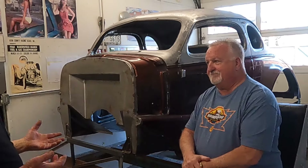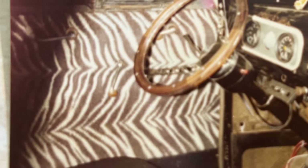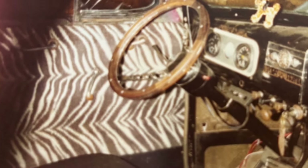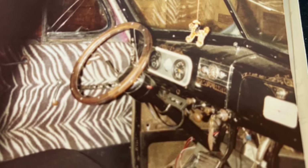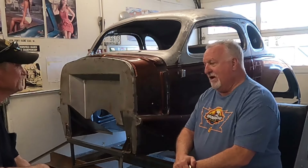So it had a V8 when your dad got it — it had already been hot-rodded. Oh yeah, it already had a zebra-hide interior and it was painted purple with the zebra-hide. That was a real deal back then.